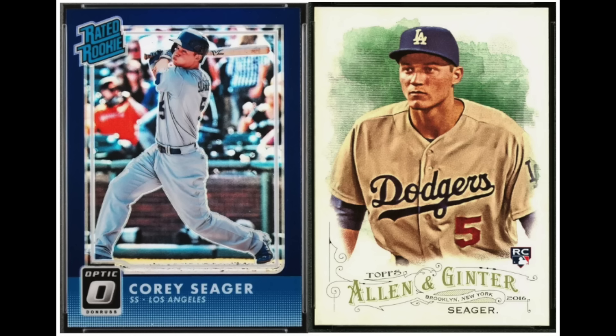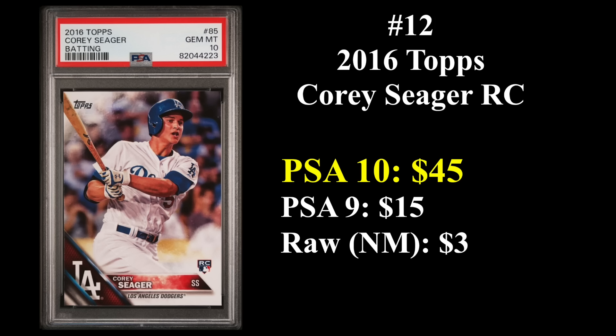Next up at number 12 is Corey Seager of your Texas Rangers, previously of your Los Angeles Dodgers. Rookie cards are from 2016. That's his Optic Blue Hollow — maybe Purple Hollow — on the left, and his Topps Allen and Ginter rookie on the right. Corey Seager is one of only four players in Major League Baseball history to win the World Series MVP multiple times, with the others being Reggie Jackson, Bob Gibson, and Sandy Koufax — all three Hall of Famers. His 2016 Topps rookie in a PSA 10 goes for about $45.